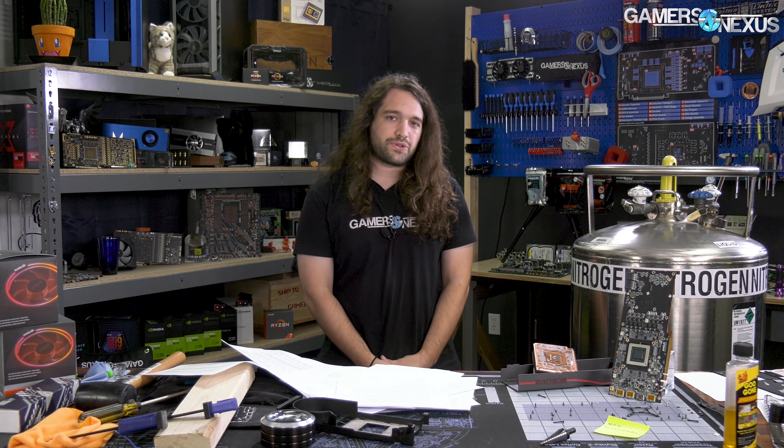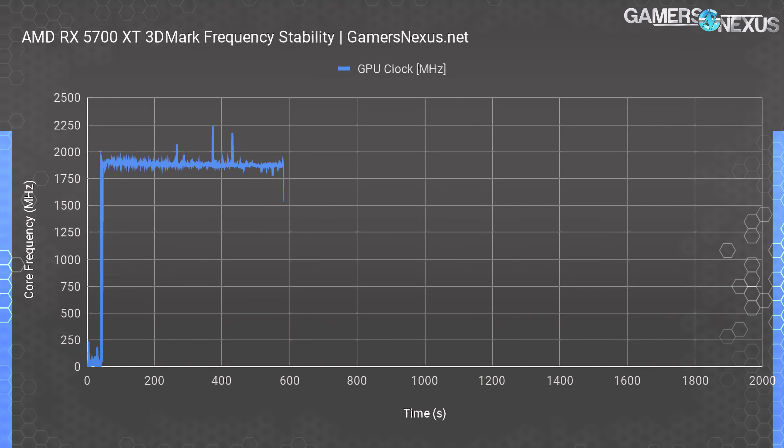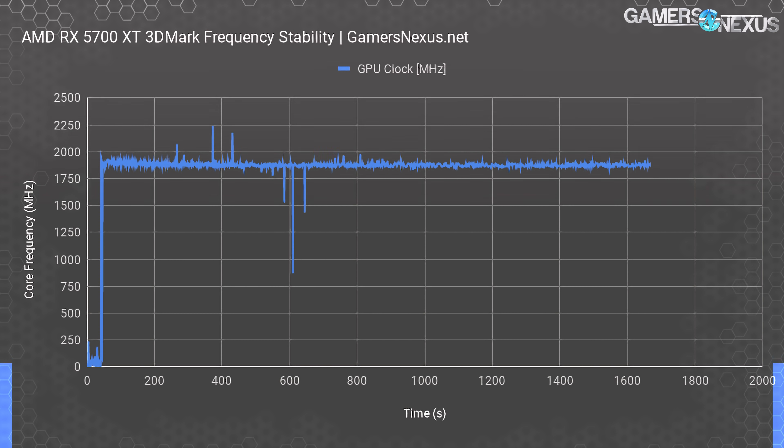Starting with the frequency over time plot in a fixed 3DMark workload: the RX 5700 XT doesn't have the same frequency fall-off curve as NVIDIA, but it does still have some thermal dependencies. It averages in the range of 1777 to 1890 MHz with small fluctuations. We left some upward and negative spikes in the plot to illustrate that drivers still occasionally misreport frequency — the alleged spike to 2250 MHz and dip to 700 MHz are both fake and did not reflect actual performance during the benchmark.